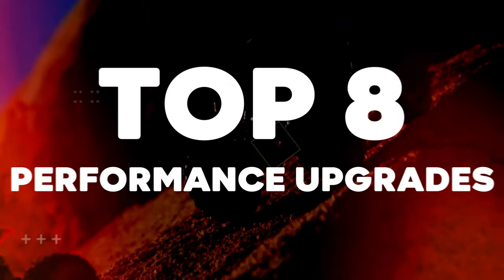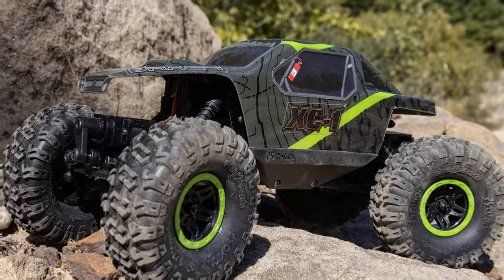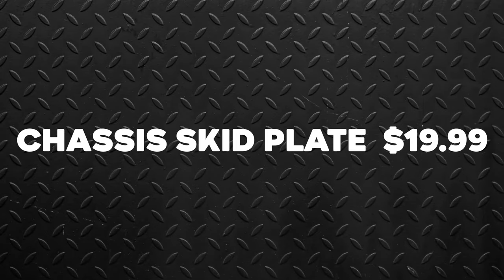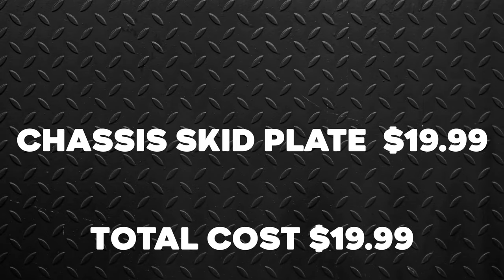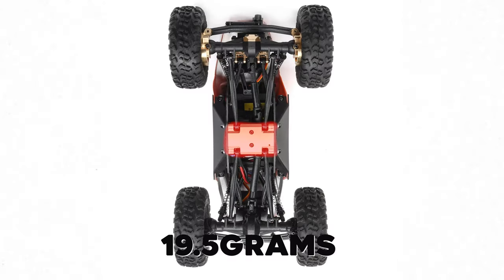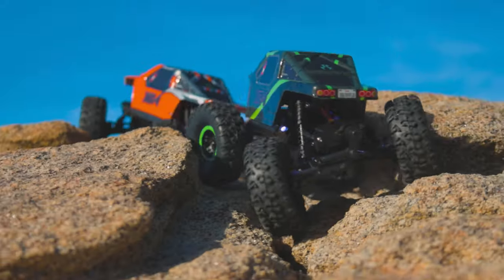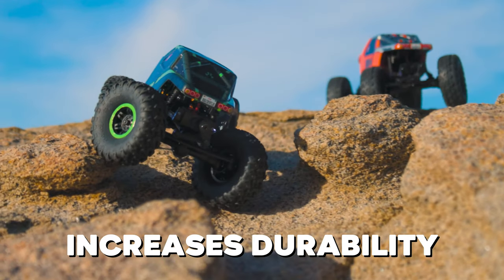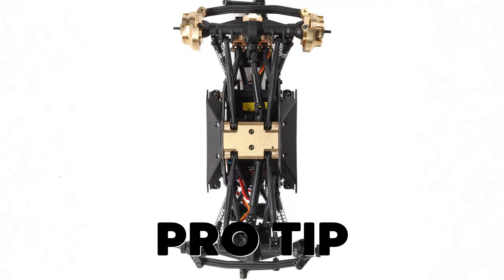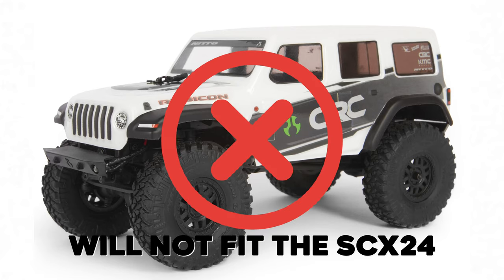Let's get into the top 8 performance upgrades of the Axial AX24 XC-1. Number 1: Chassis Skid Plate. Cost: $19.99. Total cost: $19.99. This machined brass skid plate adds 19.5 grams of weight down low for a much lower and improved center of gravity. The solid brass piece also increases durability when crawling over sharp rocks and rough terrain. Pro tip: the brass skid plate only fits the AX24 platform and will not fit the SCX24.